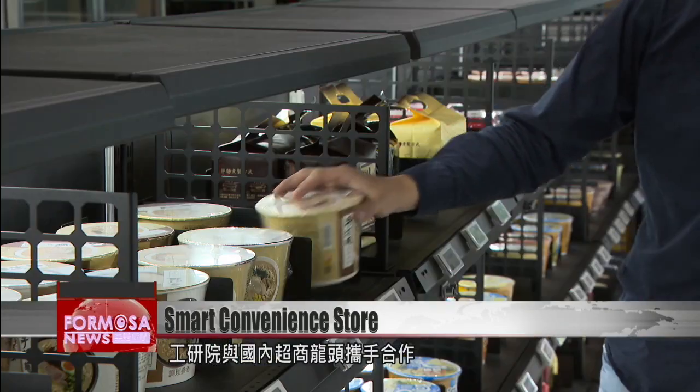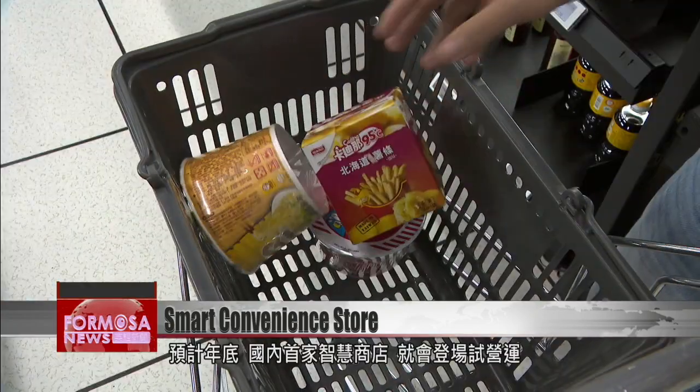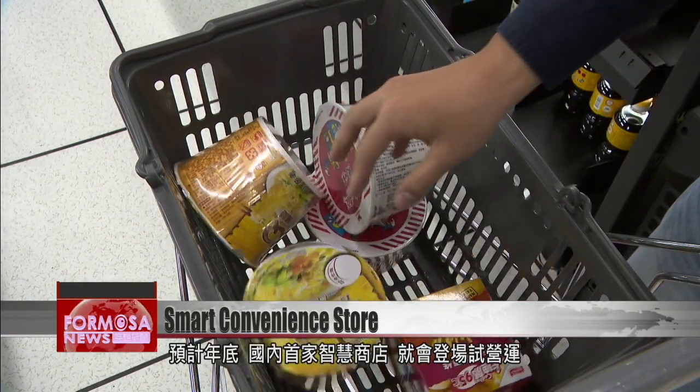Working with a leading convenience store chain, E-Tree plans to trial a smart store that uses the technology by year's end. We expect to be able to do the soft launch by year's end. Currently, the system can accommodate 10 to 15 customers at a time. As we continue to fine-tune the system, we'll be able to have more people shopping simultaneously.